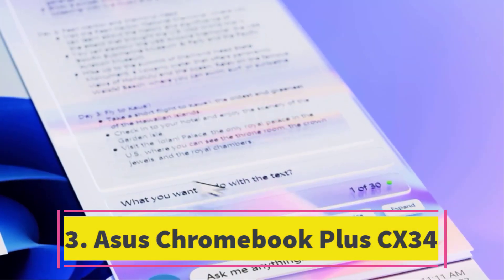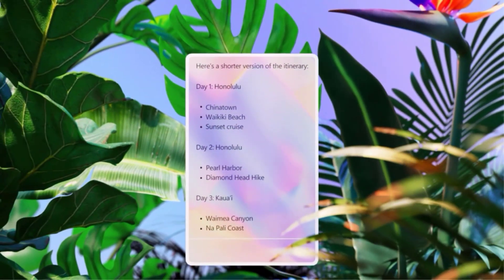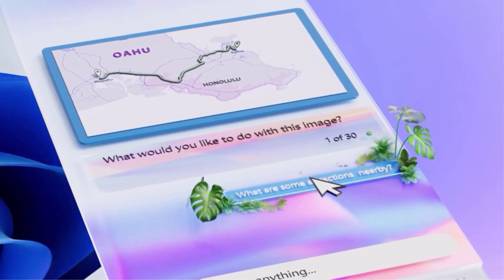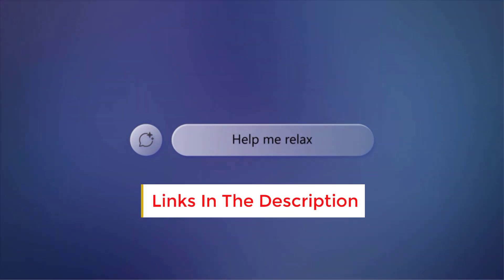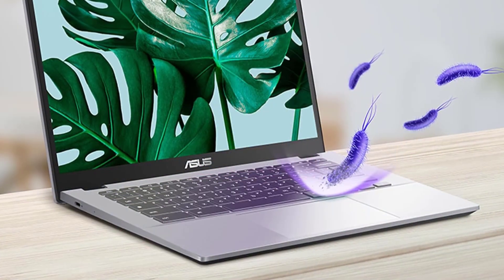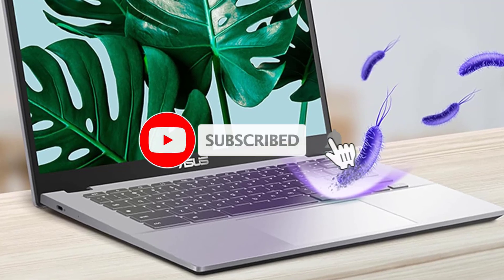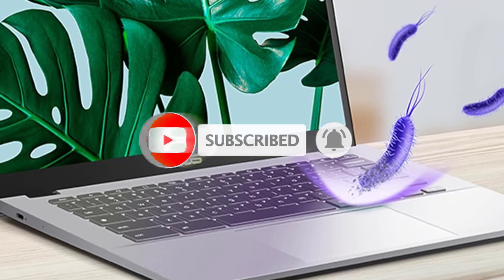Number 3: Asus Chromebook Plus CX34. Google's Chromebook Plus initiative establishes a benchmark for premium yet affordable Chromebooks, and the Asus CX34 embodies this standard with its timeless clamshell design. Starting at $399, this model showcases a sophisticated aesthetic, robust performance fueled by a Core i3 processor, and sturdy construction. Moreover, it incorporates an antimicrobial coating, ideal for communal use during periods of illness.